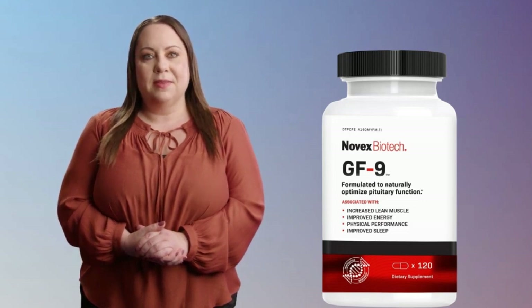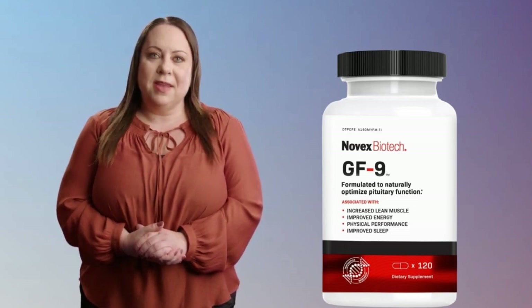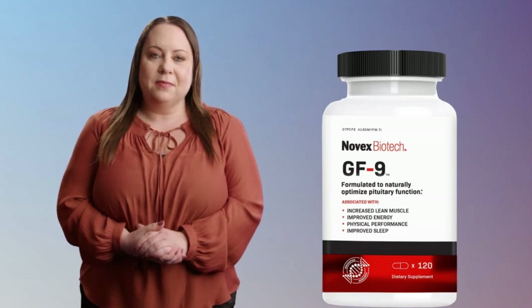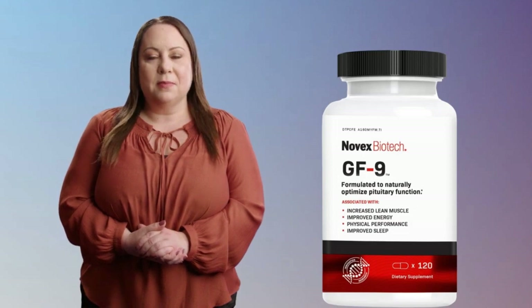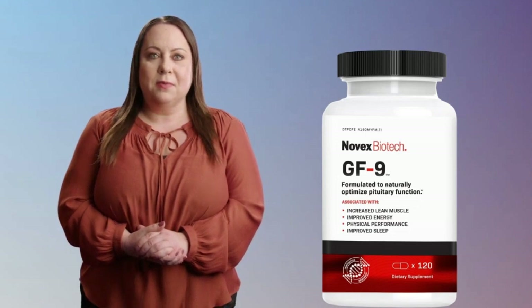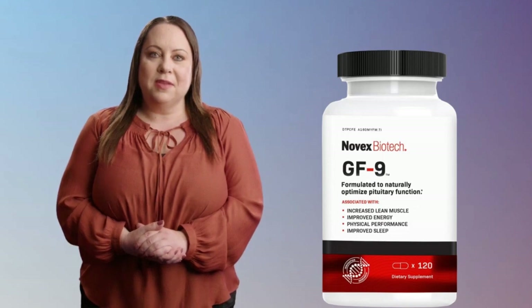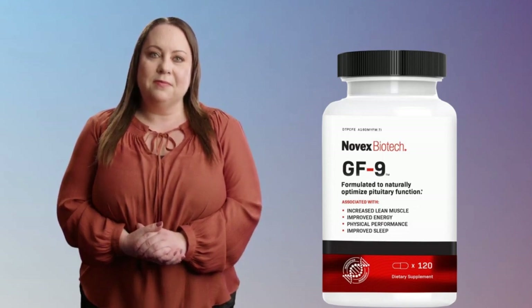How does Novex Biotech GF9 work? Our pituitary gland naturally produces HGH, but as we age, its production falls off a cliff. Insufficient HGH levels can lead to a loss of muscle mass, weight gain, and low energy levels. That's where Novex Biotech GF9 comes into the picture. When GF9 is taken, it stimulates the pituitary gland to secrete more HGH, leading to elevated hormone levels in the blood. Elevated HGH levels can lead to increased muscle mass, reduced body fat, and improved skin quality.